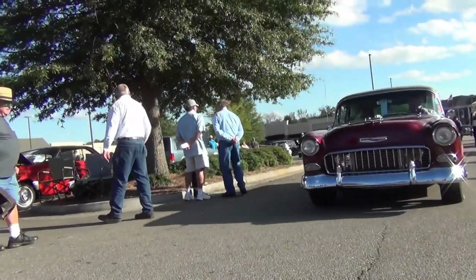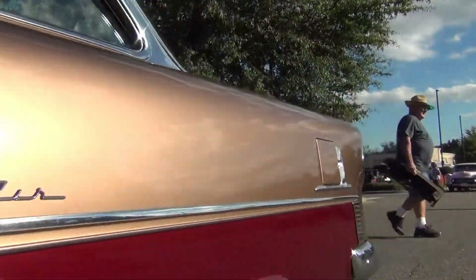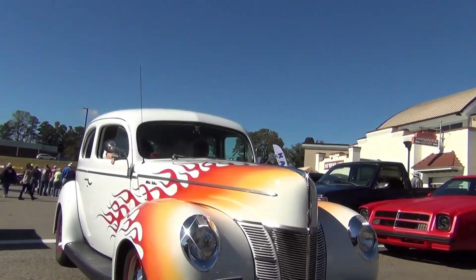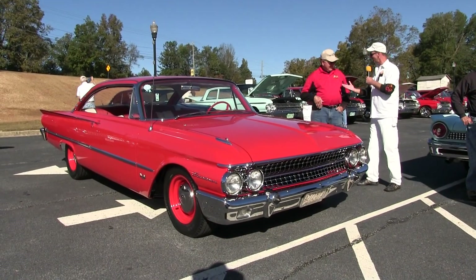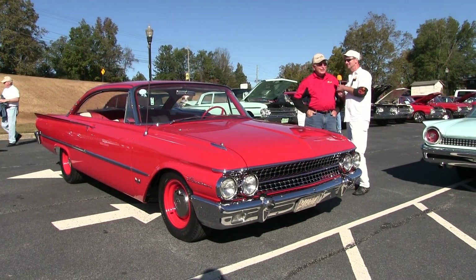Welcome to Hot Rod Madness in the small town of Dawsonville, Georgia, located in the foothills of the Appalachian Mountains. They celebrate a rich history of racing and moonshining. It's the 50th Annual Care for Kids Mountain Moonshine Festival, from the Georgia Racing Hall of Fame Museum. Larry, how are you, sir? Beautiful day for a car show.